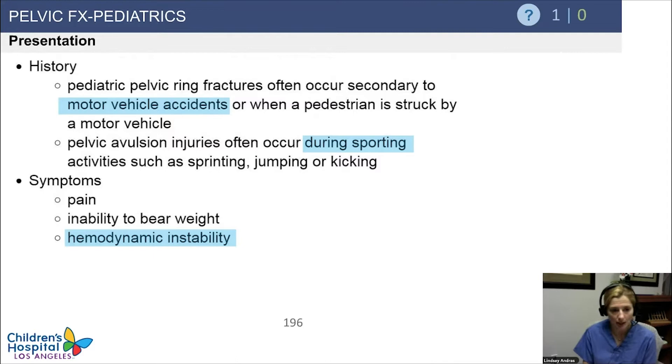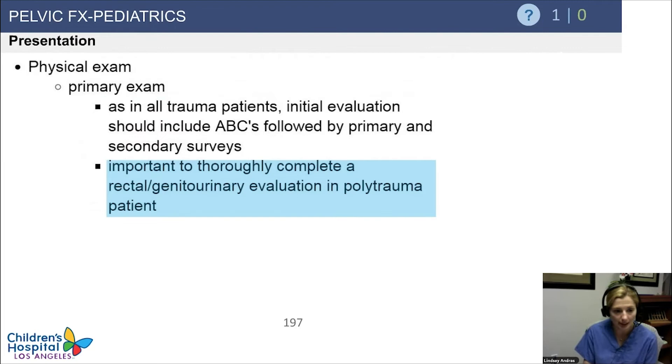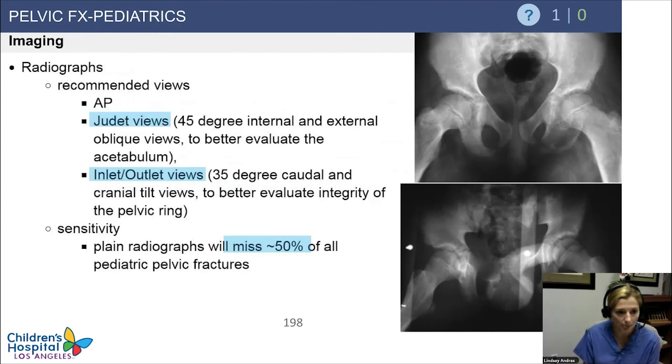In terms of presentation, these tend to be high-energy injuries — motor vehicle accidents — except for avulsion injuries which are more sporting injuries. You want to be monitoring for hemodynamic instability and remember your ABCs and complete trauma workup. Radiographs include AP, Judet views, inlet and outlet — essentially the same as for adult pelvic fractures. In pediatric pelvic fractures, it's easy to miss them on a simple plain radiograph, so scrutinize carefully and have a high threshold for looking for these injuries.